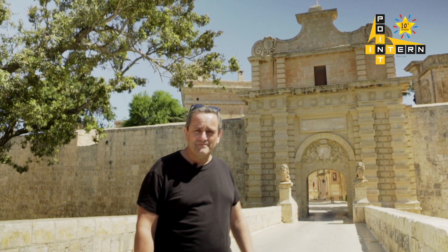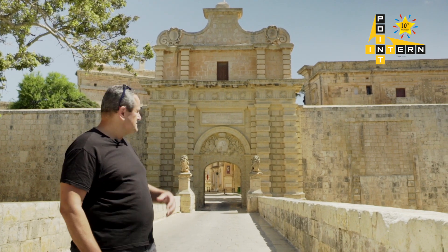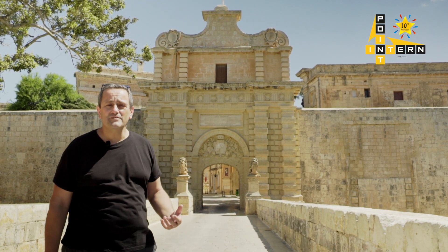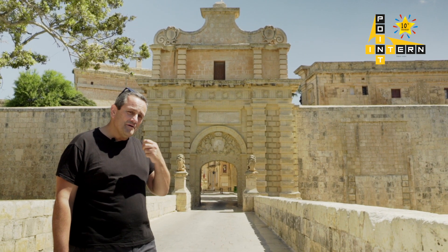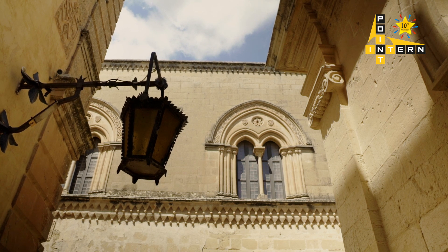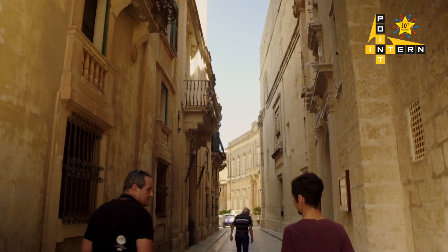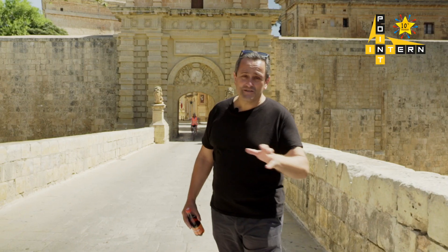This is the main gate of Mdina. As you can see, it is a Baroque gate with elaborate stone carvings. Malta stone is a limestone that lends itself very well for carving. In fact, when you go to places like Mdina, it's good to look at the balconies because they have some nicely intricate carvings. I'm no historian,